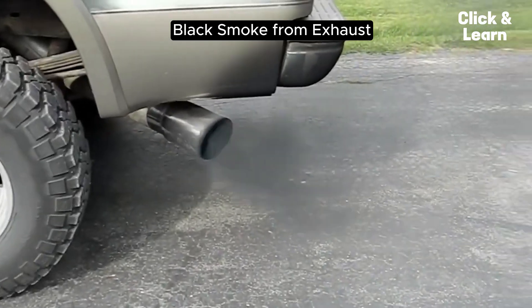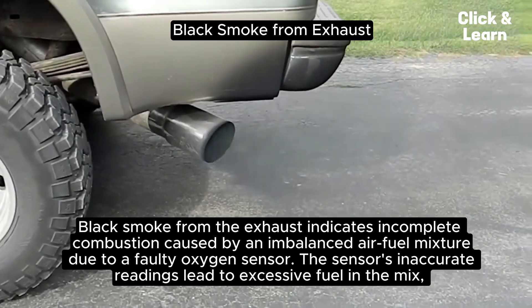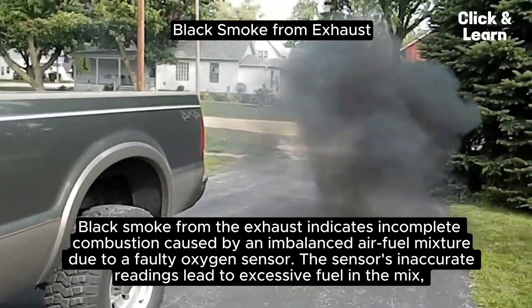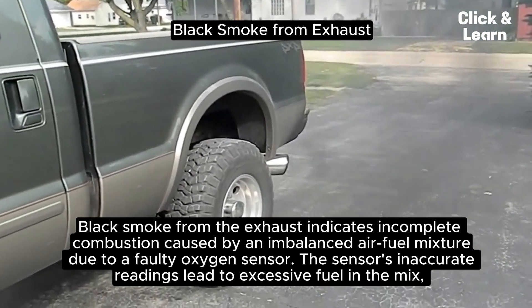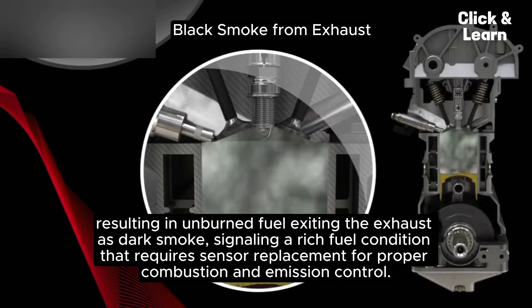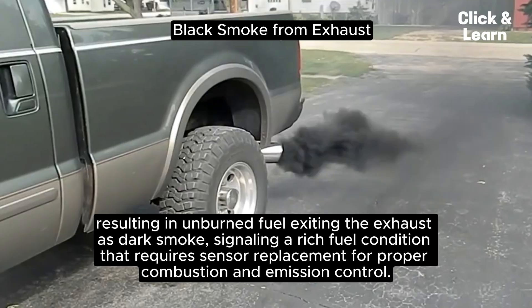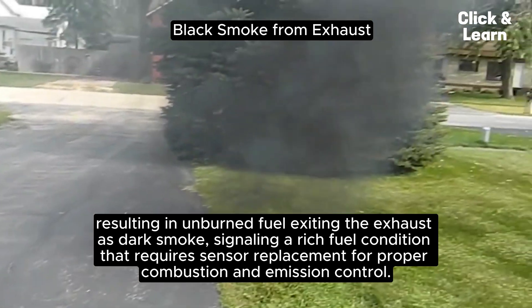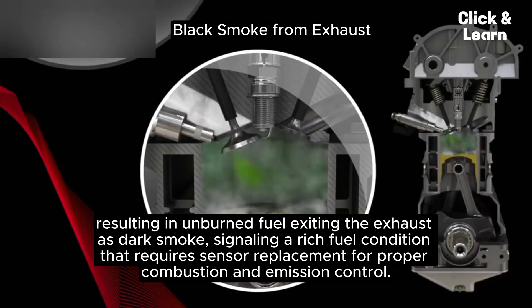Black smoke from the exhaust indicates incomplete combustion caused by an imbalanced air-fuel mixture due to a faulty oxygen sensor. The sensor's inaccurate readings lead to excessive fuel in the mix, resulting in unburnt fuel exiting the exhaust as dark smoke, signaling a rich fuel condition that requires sensor replacement for proper combustion and emission control.